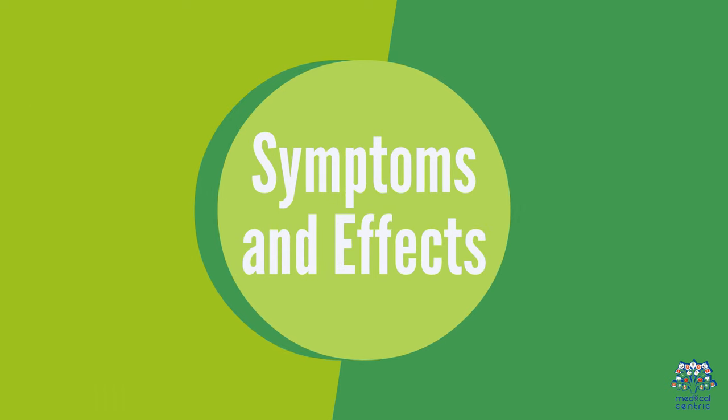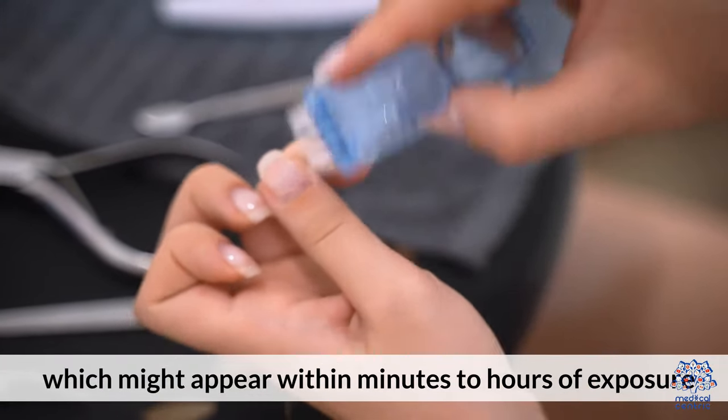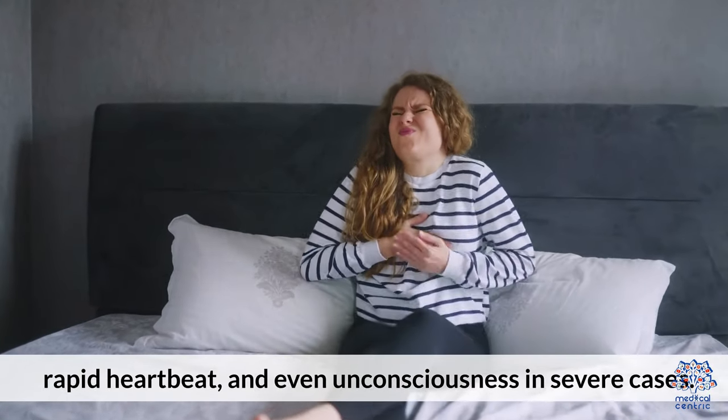Symptoms and Effects: Acetone poisoning can lead to a range of symptoms which might appear within minutes to hours of exposure. These symptoms may include headache, dizziness, confusion, nausea, vomiting, abdominal pain, rapid heartbeat, and even unconsciousness in severe cases.